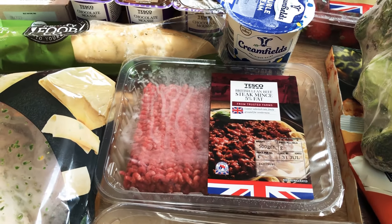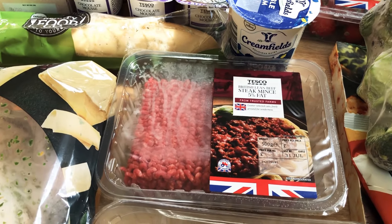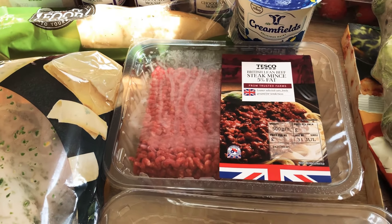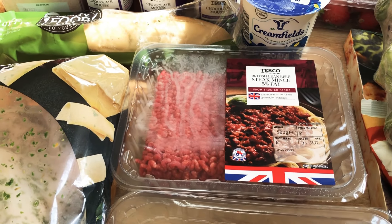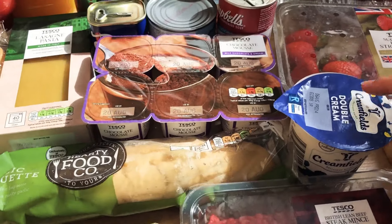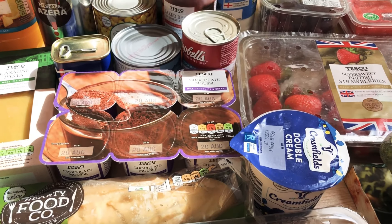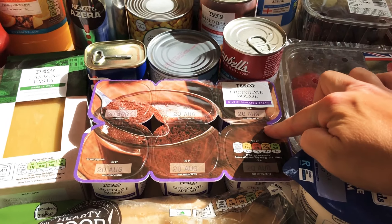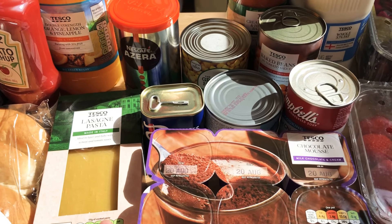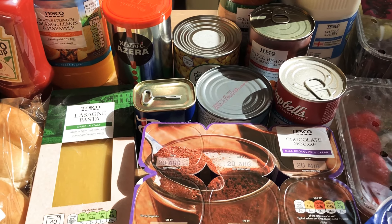I want to do a bit of batch cooking this week so I'm going to make some cottage pie and spaghetti bolognese. We've got a garlic baguette, some double cream to go with strawberries for the barbecue, some chocolate mousse, and some lasagne sheets — I haven't made a lasagne in ages, so I might make that this week for a change.